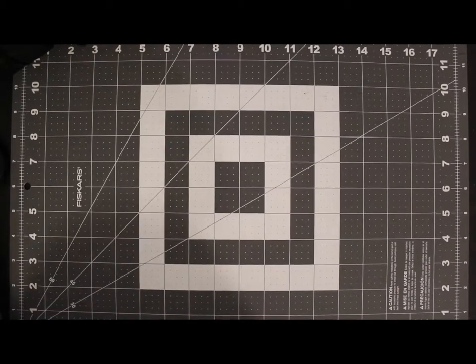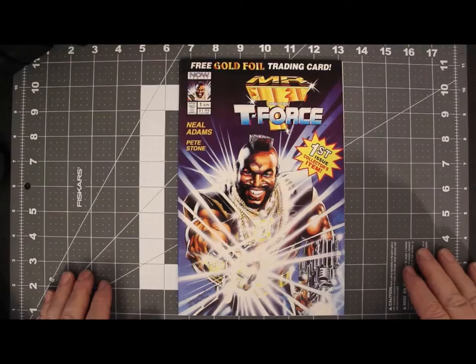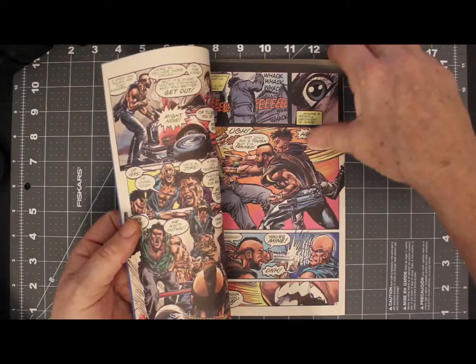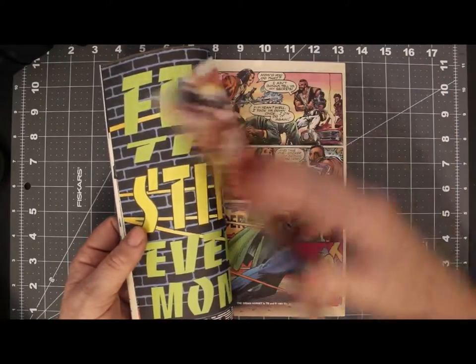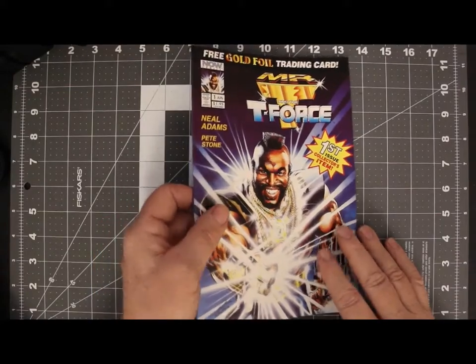I haven't mentioned Neil Adams at all this episode — I guess I just did. Did you know that he did a comic for Now Comics back in June of 1993? Well he did. Mr. T and the T-Force — Neil Adams. And if I open it up, there's no way you can mistake that artwork. There were at least 3 issues of that.